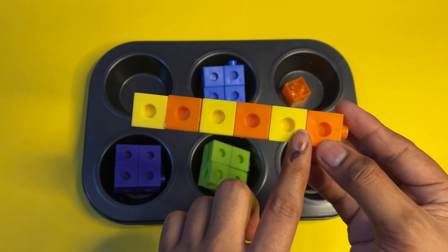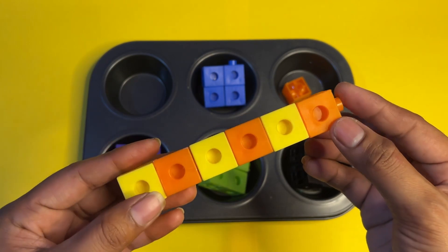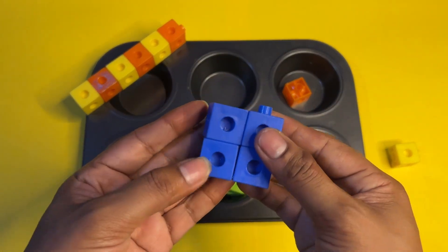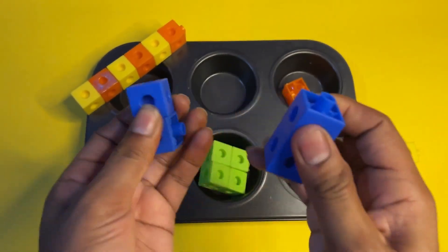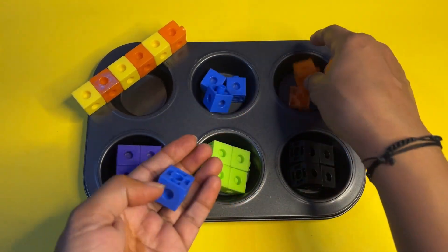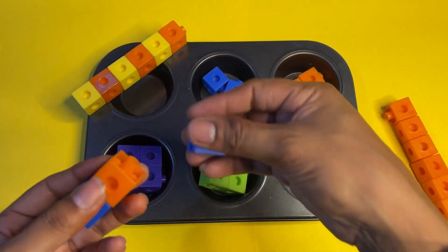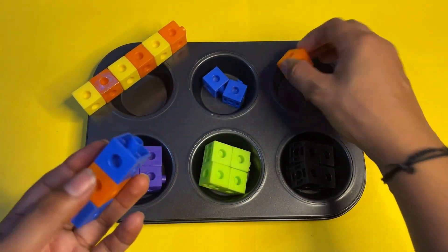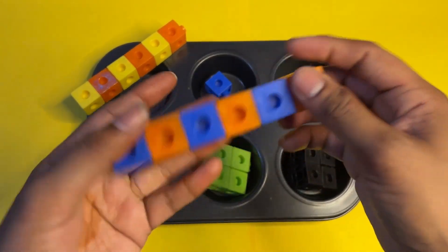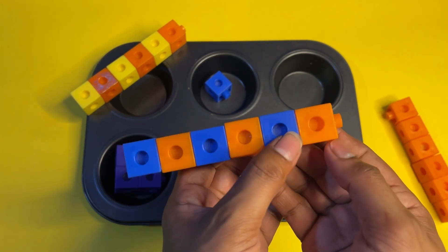We used three yellow cubes and three orange cubes. Now we do the same pattern with the next block — blue color. We separate out three blue color cubes and three orange cubes. Which color do we take next? Yes, you are right — orange! Then blue, then orange, then blue, then orange. We follow the same pattern: blue, orange, blue, orange, blue, orange.